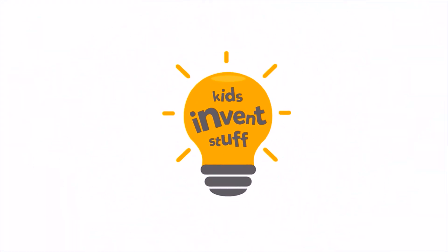Hi, I'm Rhys. And I'm Sean. And this is the YouTube channel where kids get their inventions made. Kids Invent Stuff.